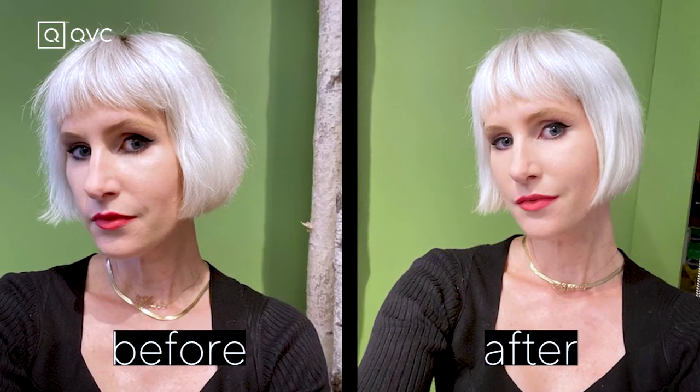Thank you so much for doing my hair with me today. I hope you got some really great ideas and some tips and tricks, and I look forward to seeing you guys again. Thanks.